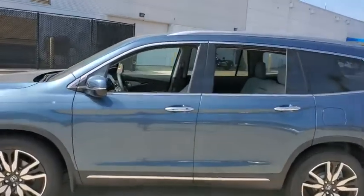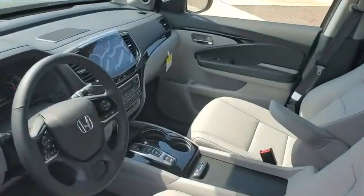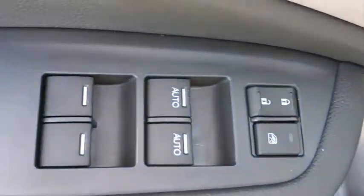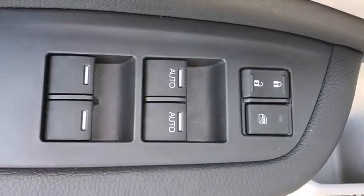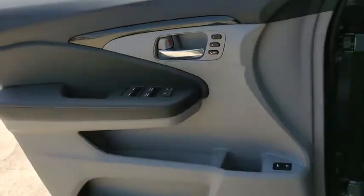Here are some of this vehicle's great options: traction control, power liftgate, power passenger seat, dual airbags, power steering, four-wheel disc brakes, heated front seats, electronic stability control, power windows, compass.